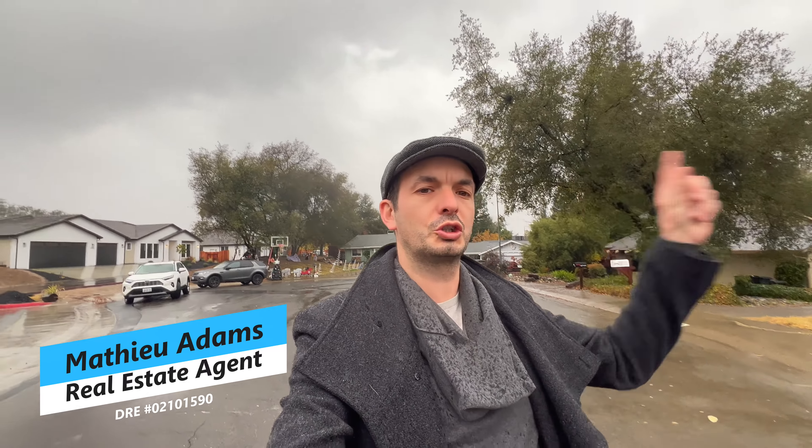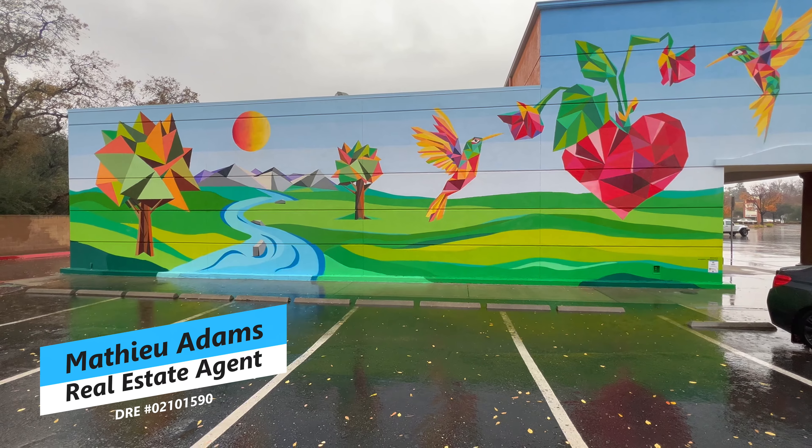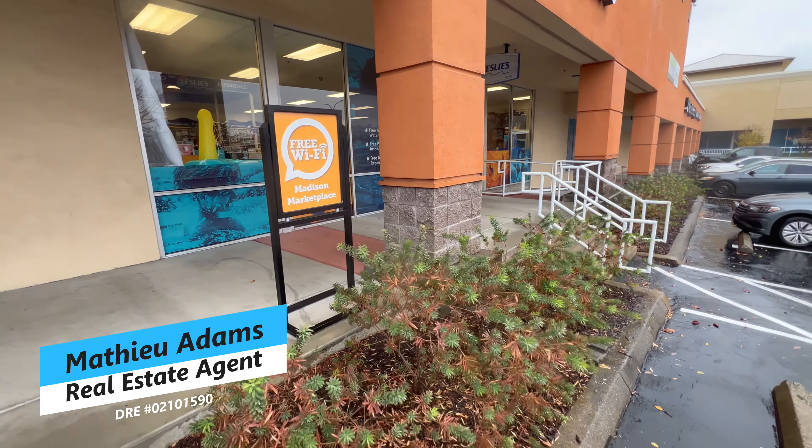This is a very quiet street. You are in the courtyard here, very close to a shopping center. There's free wi-fi at the Madison Marketplace.